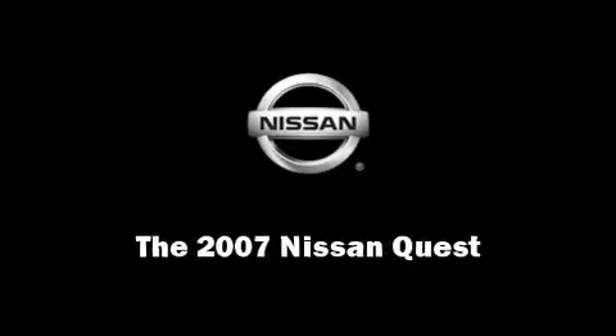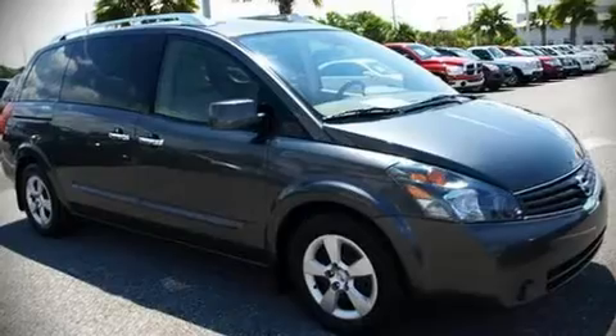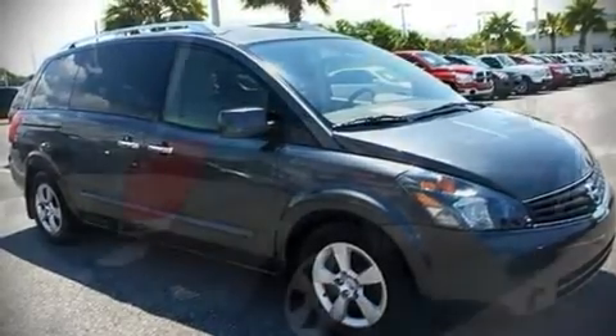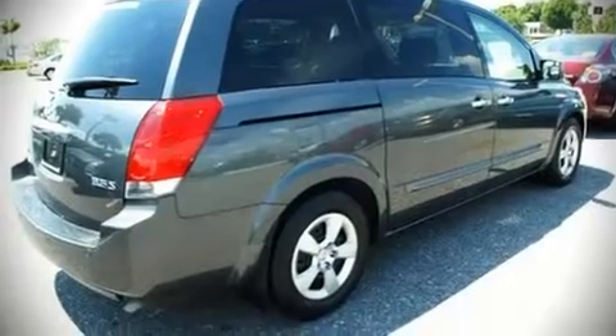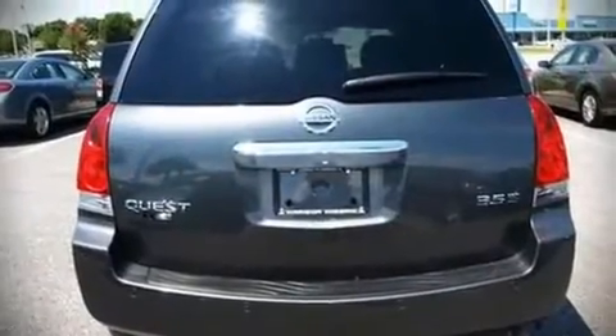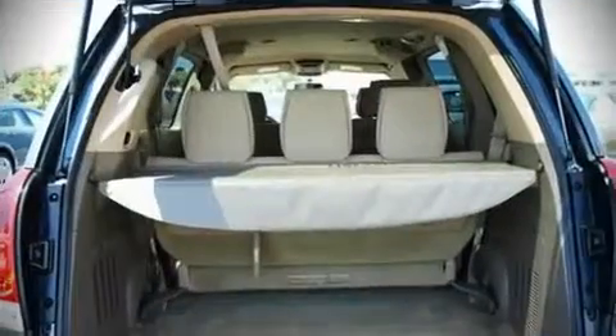The 2007 Nissan Quest. With fewer than 50,000 miles on the odometer, this vehicle provides excellent value as a pre-owned model. It features a front-wheel drive platform, an automatic transmission, and a 3.5-liter six-cylinder engine.